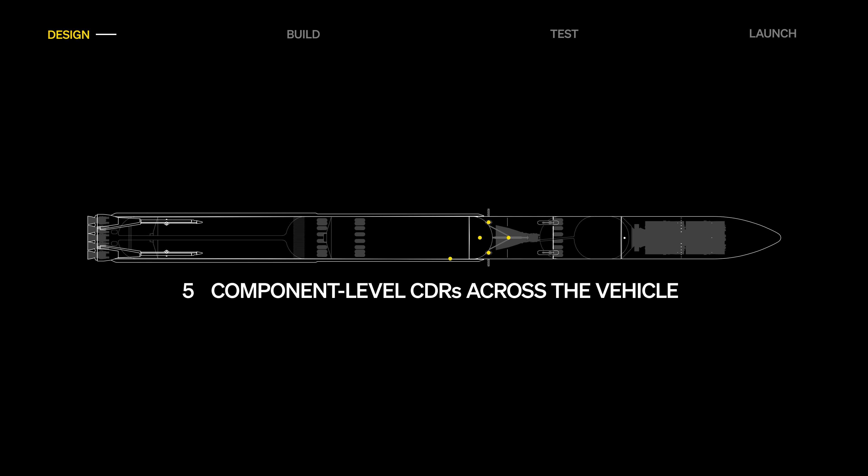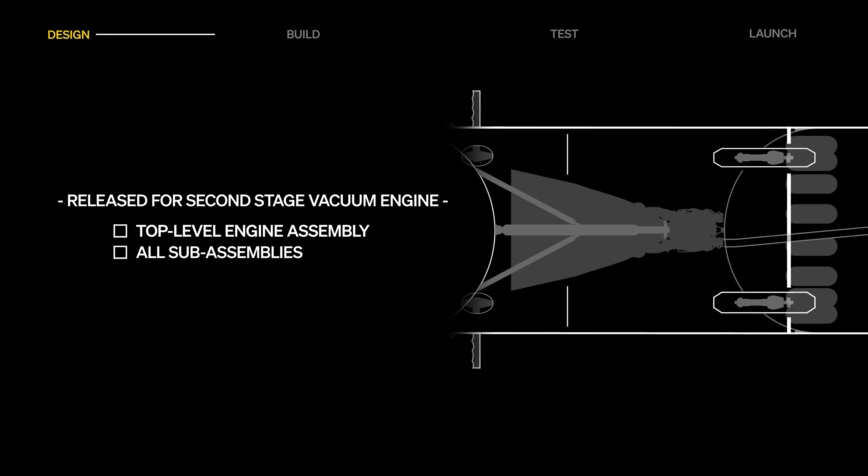The team completed nearly 30 component-level critical design reviews, further advancing Terran R's maturity. The design of the second stage vacuum engine is progressing, with manufacturing release of the top-level assembly and all sub-assemblies.